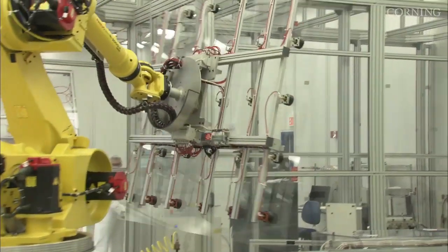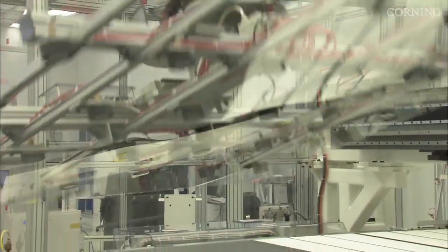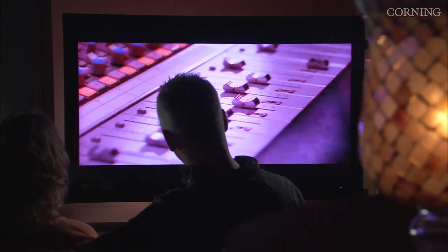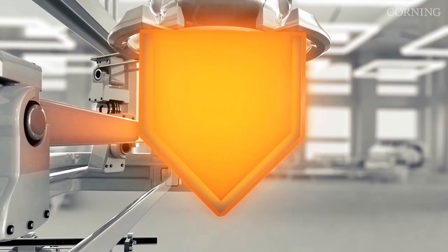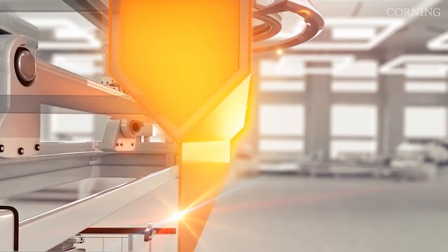Making larger glass was another challenge. Producing glass substrates that are large, thin and flat while maintaining pristine surface quality is another of Corning's major technical achievements. And with the extraordinarily precise, highly automated fusion draw process, Corning can deliver high quality glass substrates at almost any size.